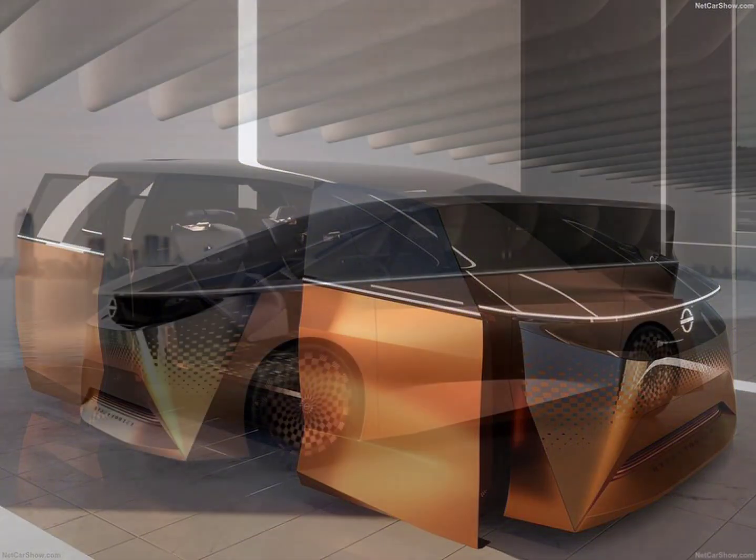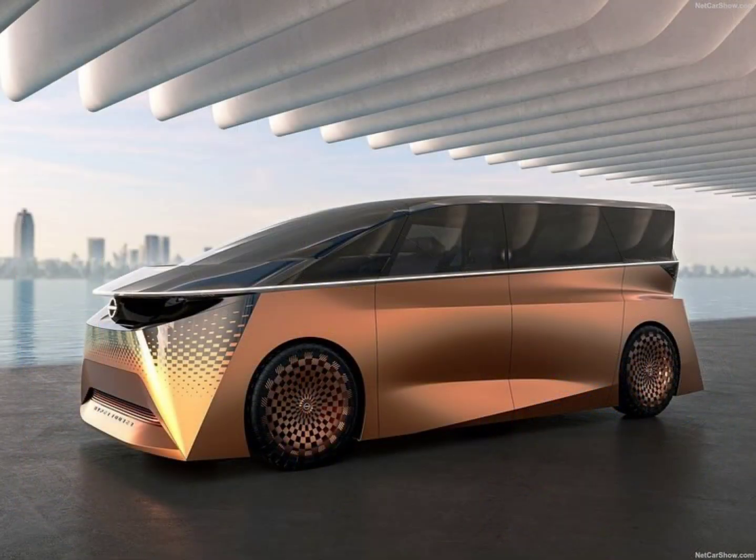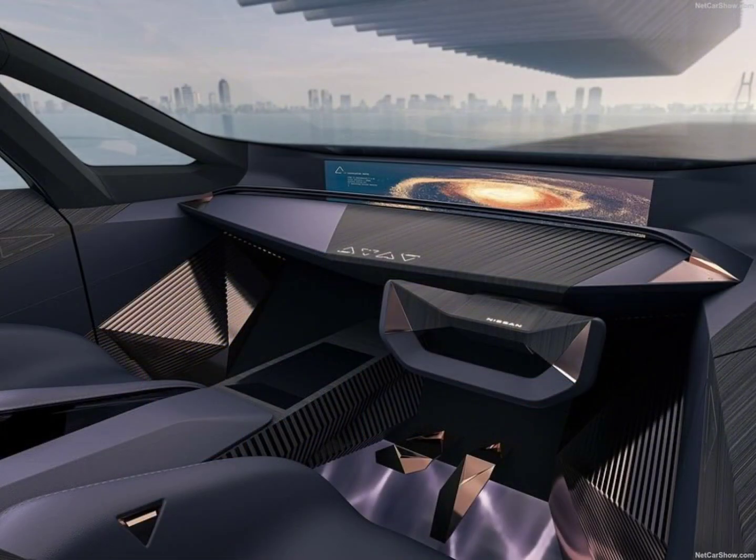Step inside, and you'll find a spacious interior with a low center of gravity. The luxury continues with traditional Japanese patterns and a blend of nature and digital elements.